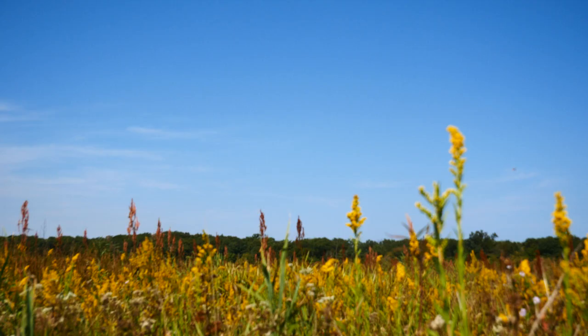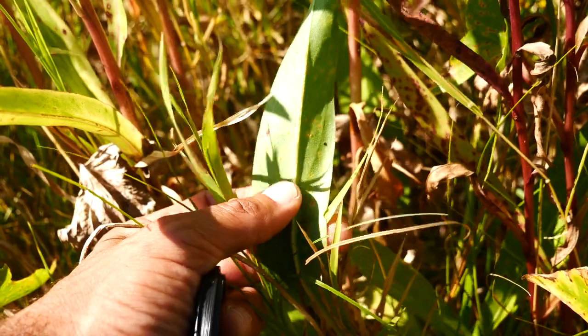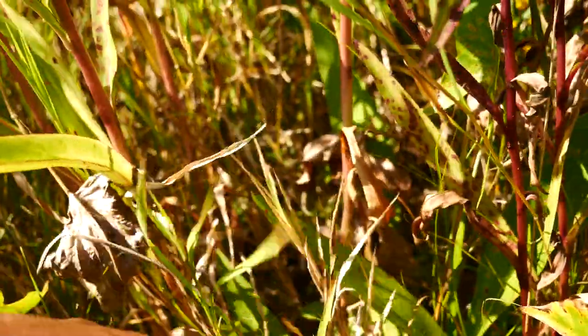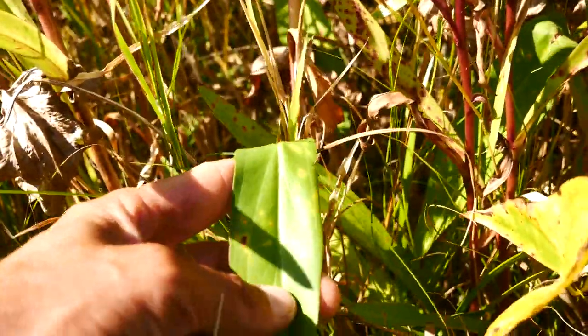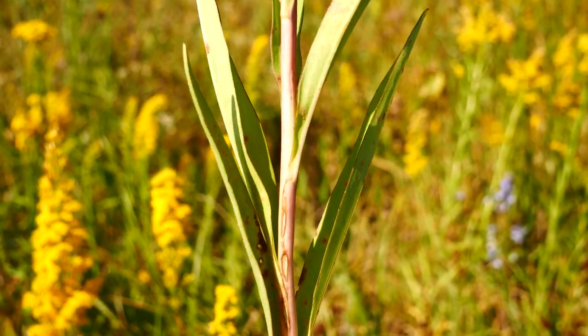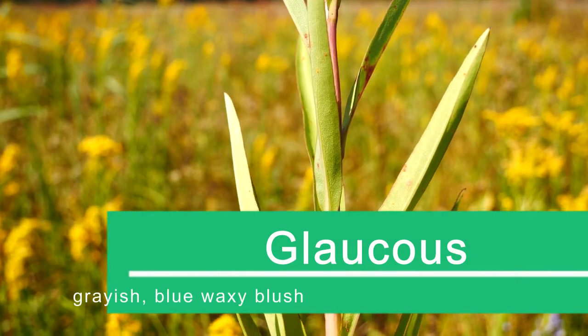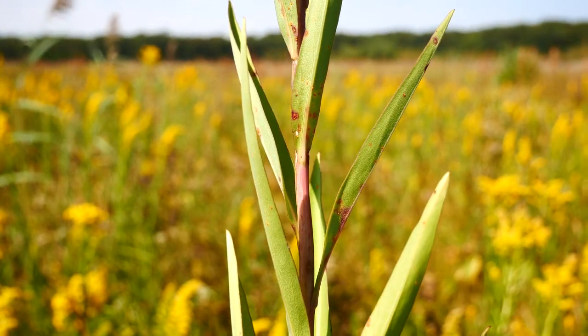Look at all that — basal leaves down here, same: toothless, hairless, much larger. Just a beautiful plant. Oftentimes this stem is a little glaucous and reddish or green, as you can see here.